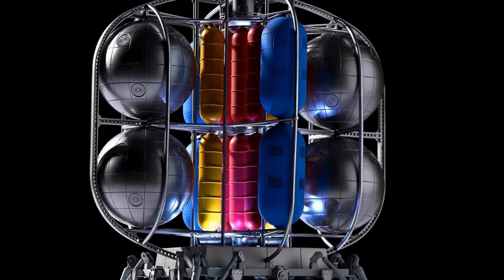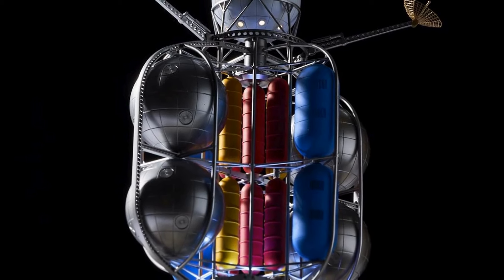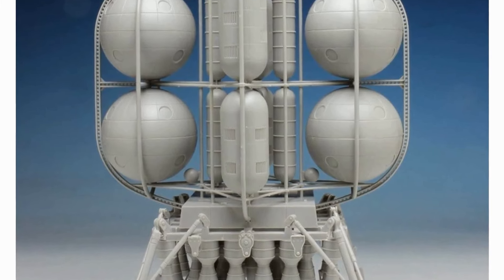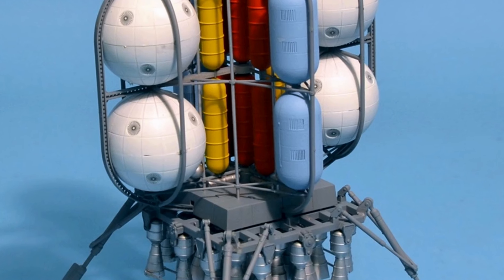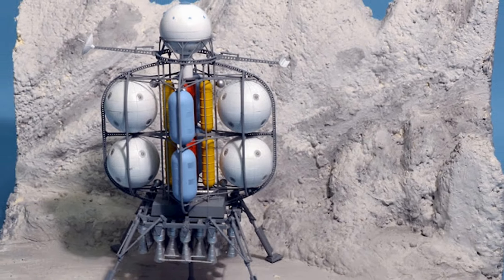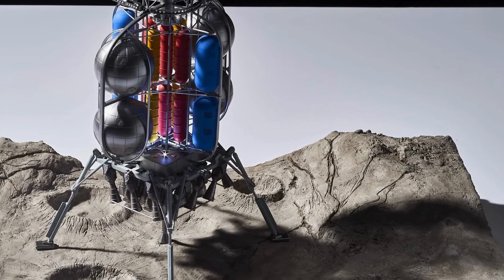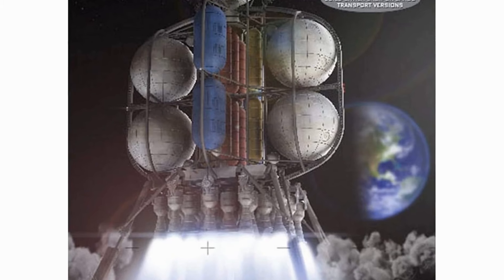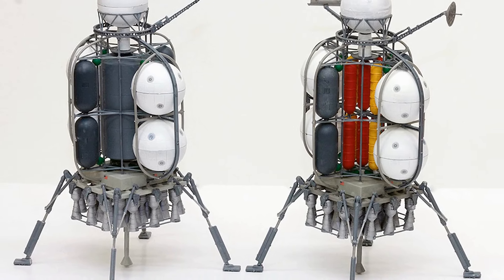The moon lander is included in the list of top 10 inventions of NASA because of its historic significance in human space exploration. Designed to safely transport astronauts from lunar orbit to the surface of the moon and back again, the moon lander represented a remarkable feat of engineering and innovation. NASA's Apollo lunar module, the most iconic moon lander, successfully landed 12 astronauts on the lunar surface between 1969 and 1972, fulfilling President John F. Kennedy's vision of landing a man on the moon and returning him safely to Earth before the end of the 1960s.